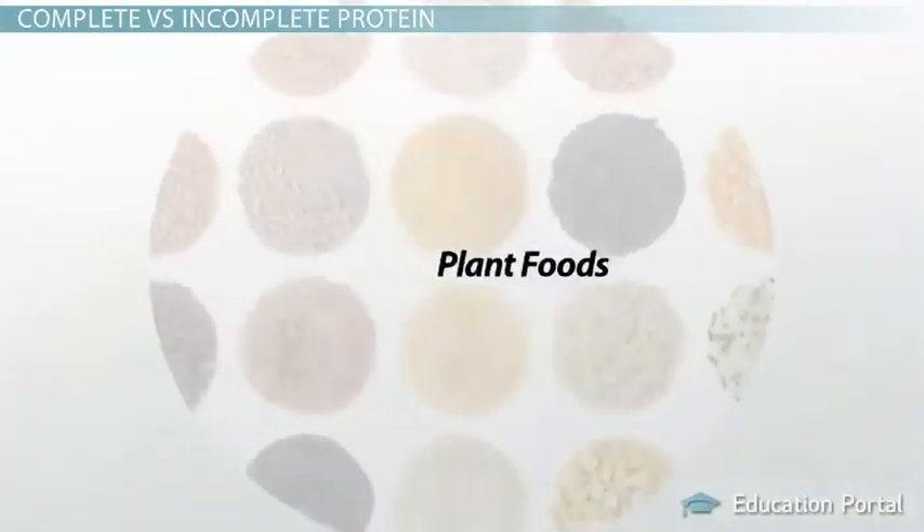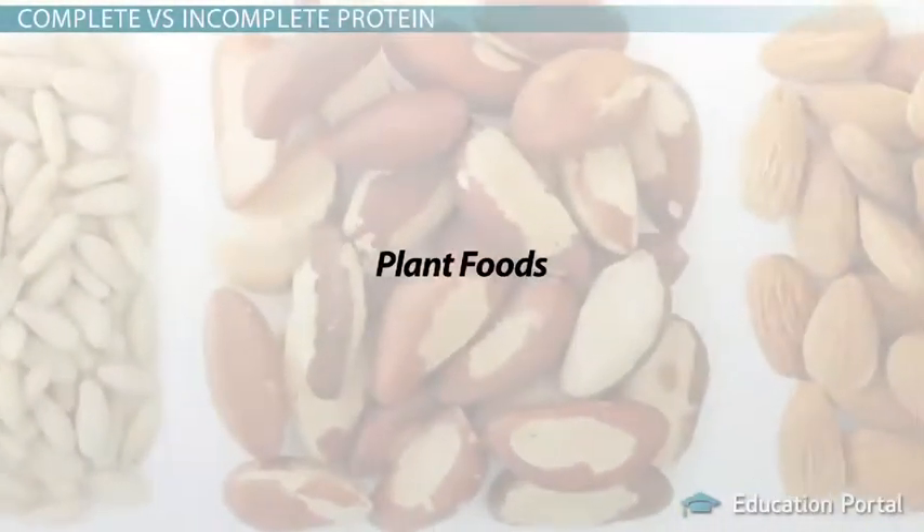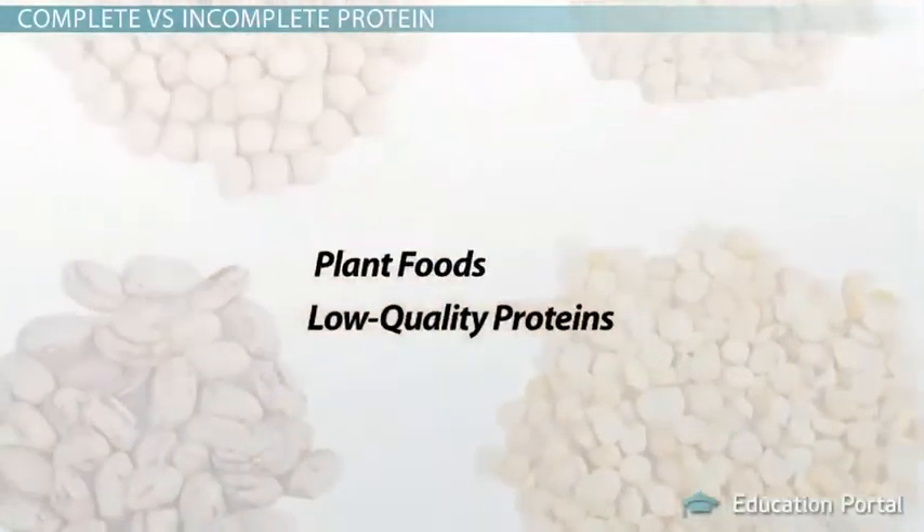Because of this, we can also say that most plant foods, such as grains, legumes (which are similar to beans), nuts, and seeds, are low-quality proteins.